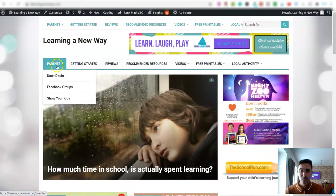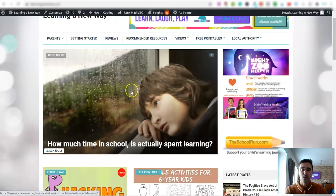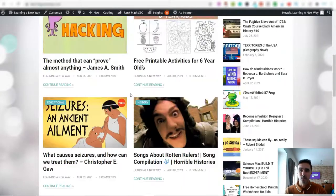On this particular website I'm also getting some written articles because I'd like to build it into an authority site. Some of my other websites are purely synced from YouTube channels and they literally just sync all together automatically.